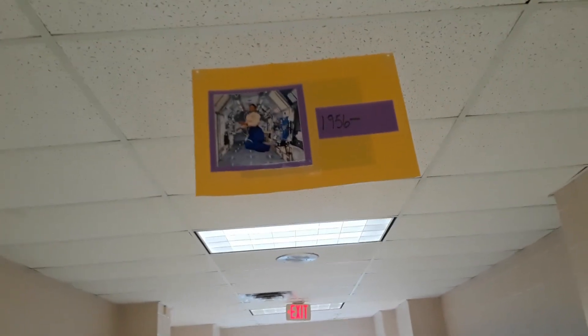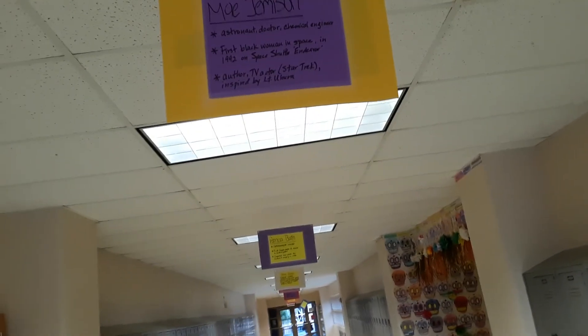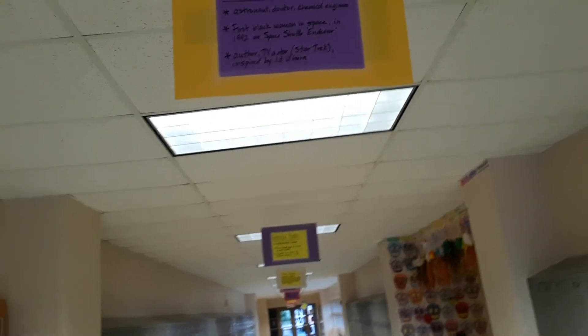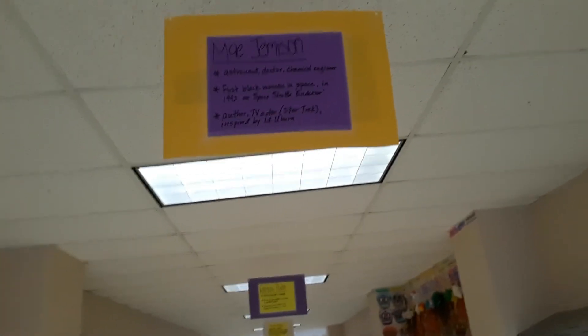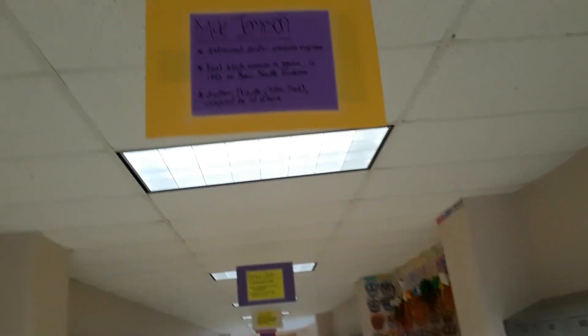Last but not least — maybe you know this lady. She's in a space shuttle. She was born in 1956 and is still alive. This is Mae Jemison. She's an astronaut, a doctor, and a chemical engineer — not an overachiever or anything. She was the first Black woman in space; in 1992 she was on the space shuttle Endeavour. She has written books and appeared on the TV series Star Trek: The Next Generation. She said she was inspired by Michelle Nichols as Lieutenant Uhura on the original Star Trek series from the 60s to want to go into space — and so she did.